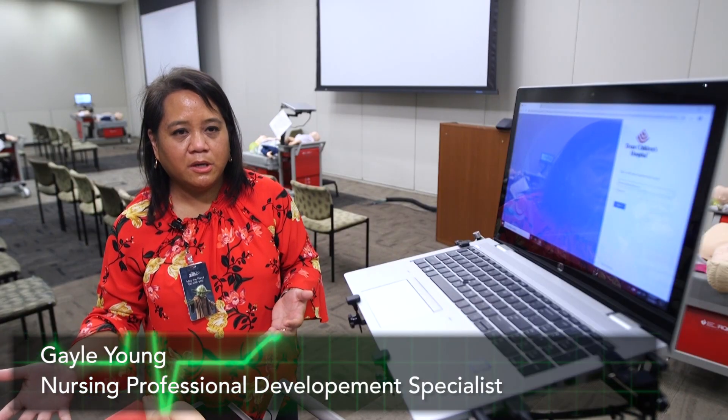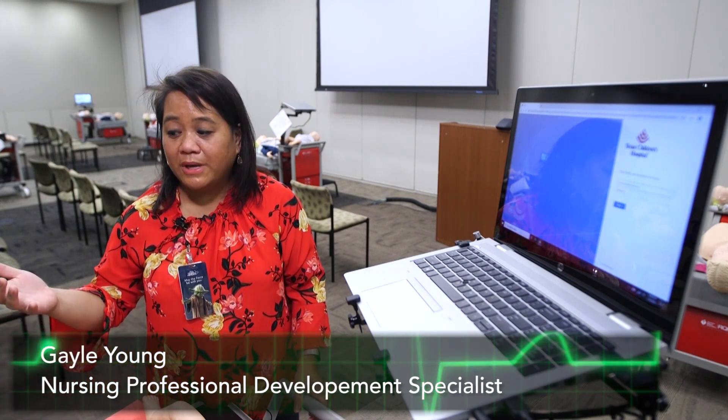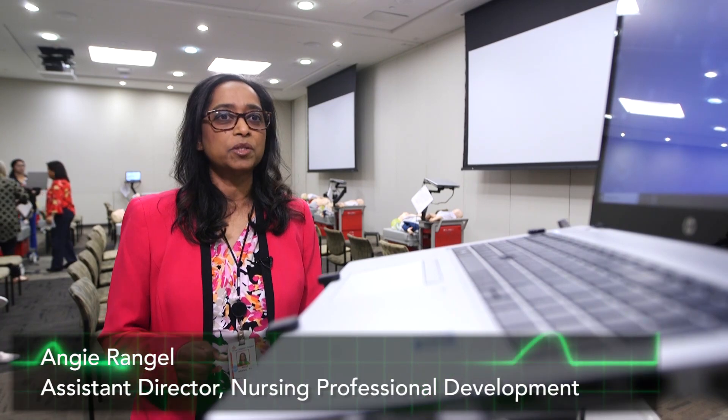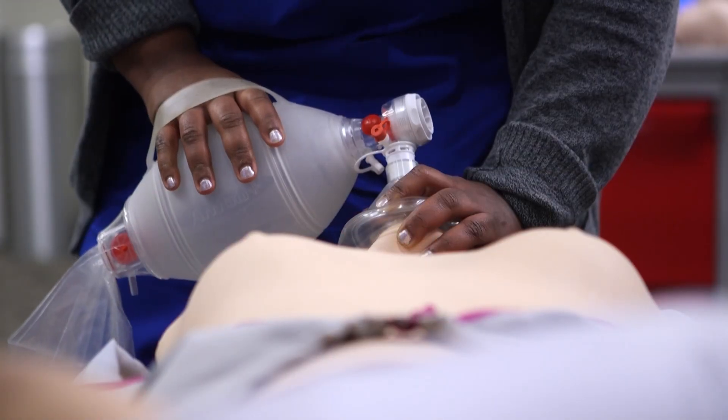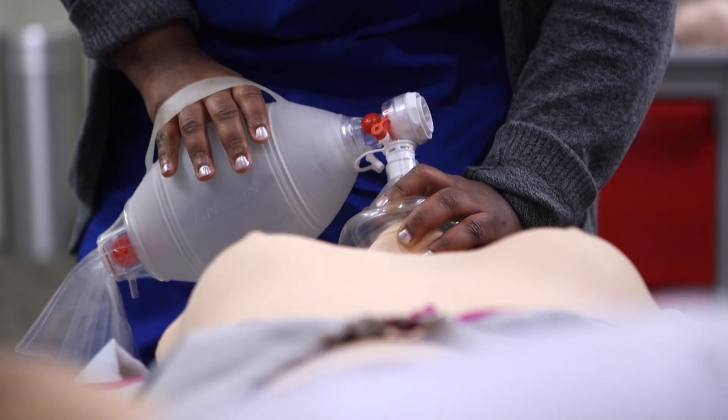We don't have to do CPR too often, but unfortunately when we have to do CPR, we have to do it well. The only way to master skills is through what I call RMP — regular, measured, frequent practice.